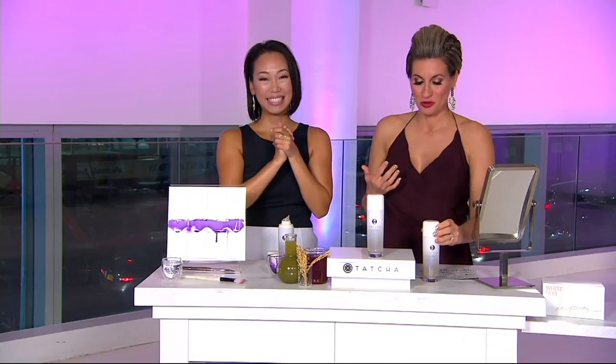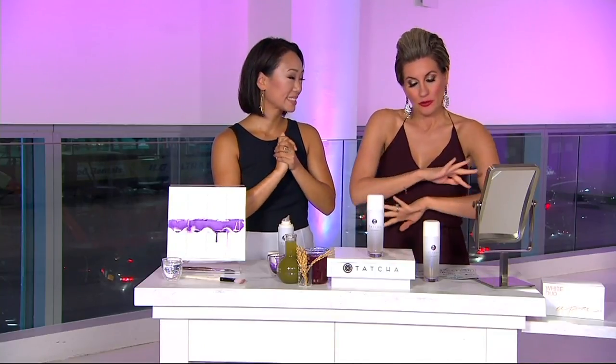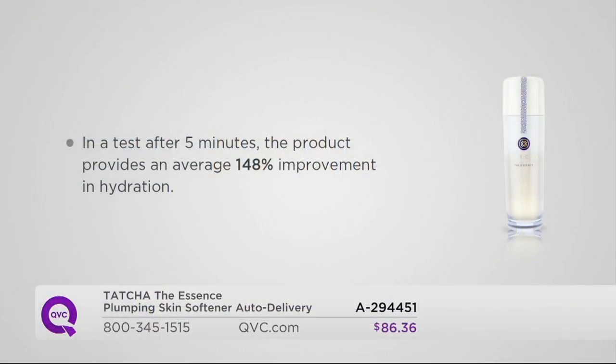We have almost 1,500 of these ordered. It is the first time we've had this back since it sold out — it has sold out twice and takes six months to get. This is the only presentation of the month. If you just want to change up one thing in your routine — even if you don't use Tatcha and use other brands, even from the drugstore — just put this into your daily routine. After five minutes in a clinical test, it soared the hydration 148%, and it takes seven seconds. You can do it twice a day on clean, dry skin.